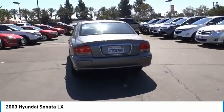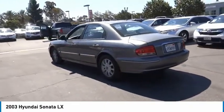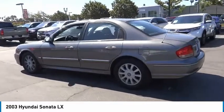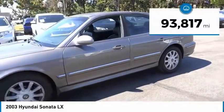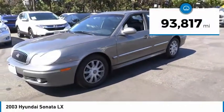Don't forget the exterior corrosion protection — a 14-step roto dip system that provides unmatched protection for your Sonata — and is priced below $5,000. This vehicle has less than 95,000 miles.